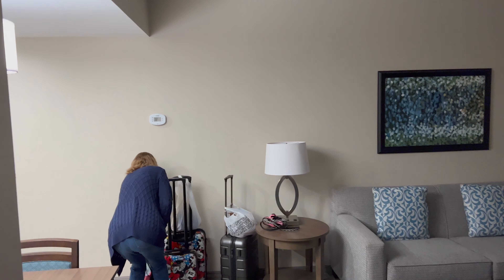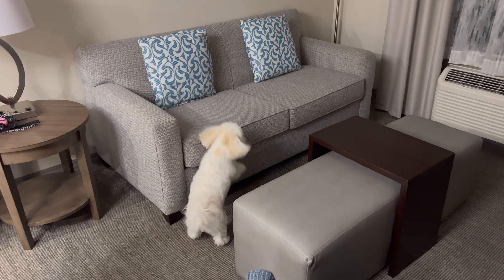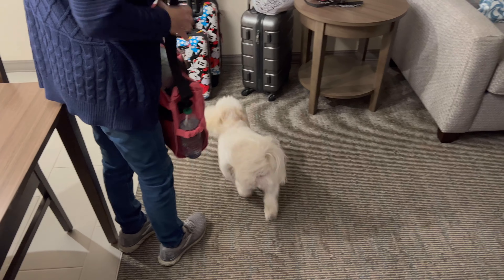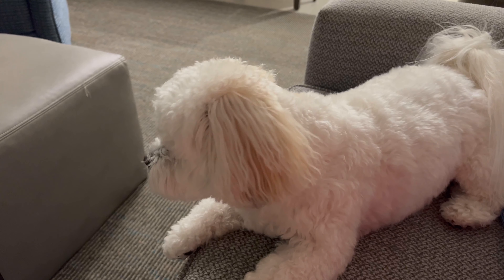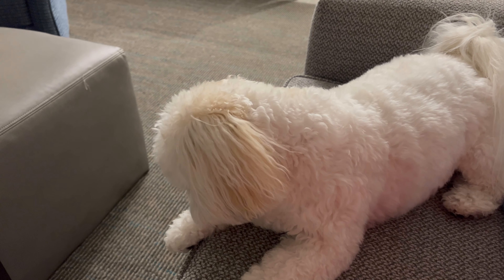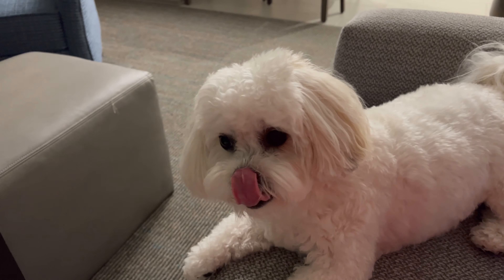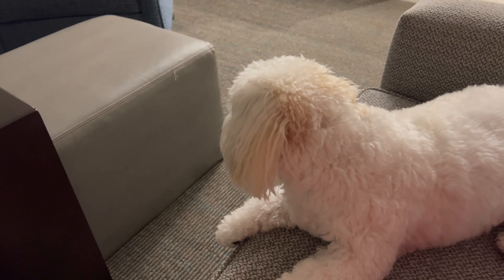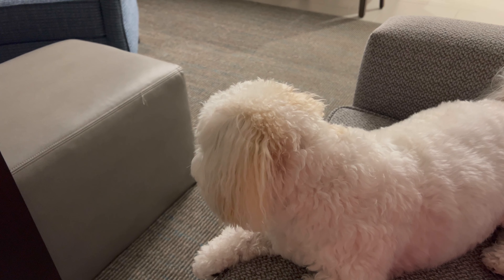You excited, Mom? Yeah, we finally made it. Are you excited too, Belle? She's enjoying just looking at everything. We made it! We ordered some pizza on DoorDash from Marco's Pizza — can't wait to get it. Belle is having fun jumping around. She jumped from there to here and back over — she's quite the energetic one tonight.